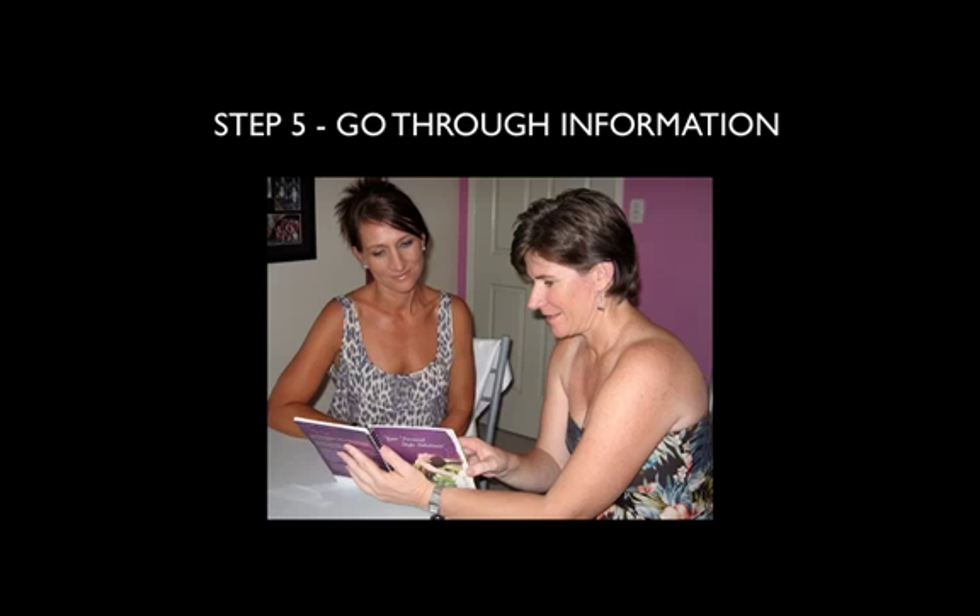In step five, I go through this information, and in your personal style solutions booklet it is catered to your needs, which is fantastic. It shows you what skirt length best suits you, what jacket length best suits you, and also if you're going to buy some shoes — what actually suits you best. Even swimwear, glasses — what actually suits you best, because remember, you're unique.